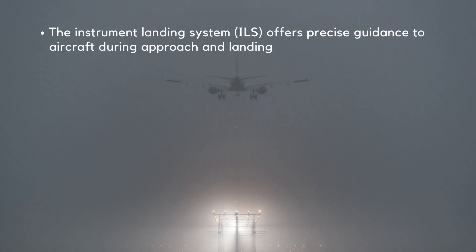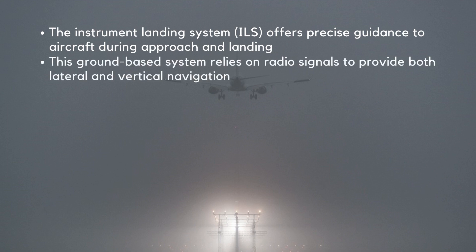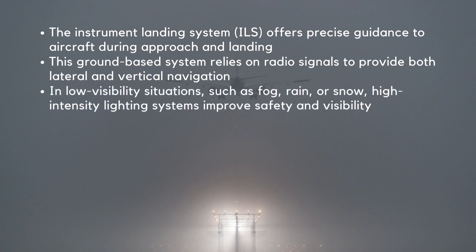The Instrument Landing System, or ILS, offers precise guidance to aircraft during approach and landing. This ground-based system relies on radio signals to provide both lateral and vertical navigation. In low visibility situations such as fog, rain, or snow, high-intensity lighting systems improve safety and visibility.